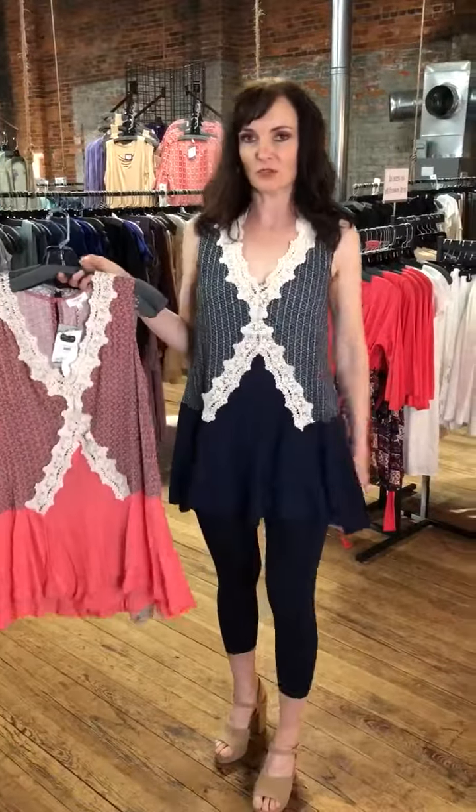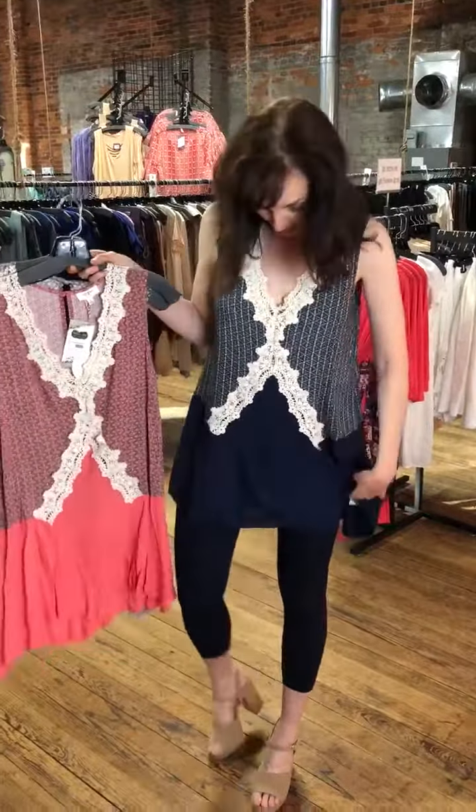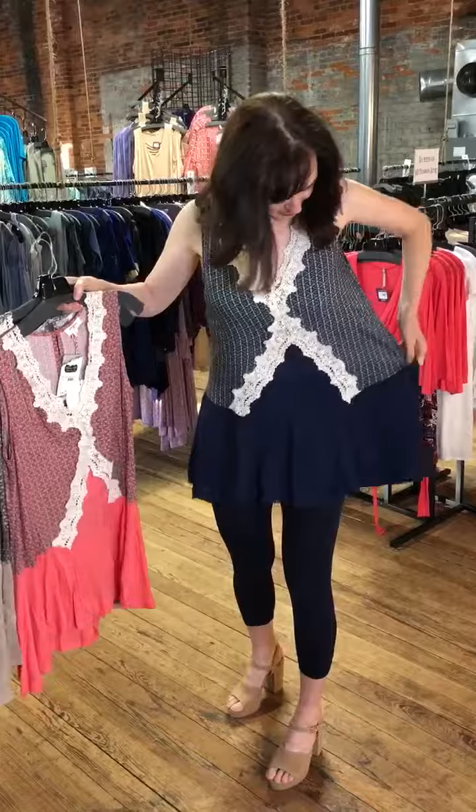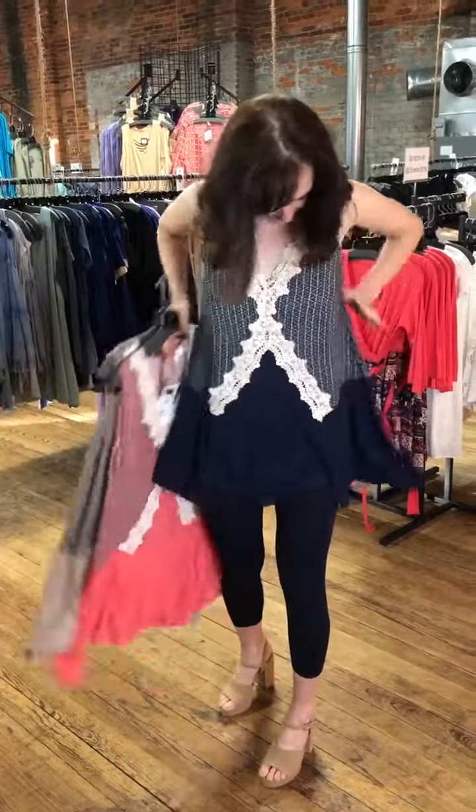Hey girls! I've got a really fun tank for you. If you're not very tall, it might could be a dress, but I tried that and it was way too short. So I have it paired with our navy capri leggings. You can look in the post and find that item number if you're interested in those. They're really soft and comfy.